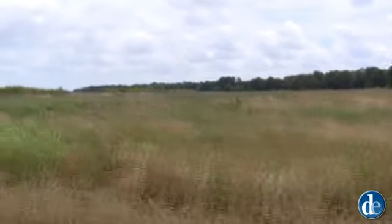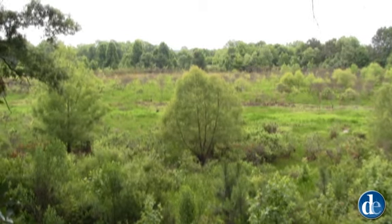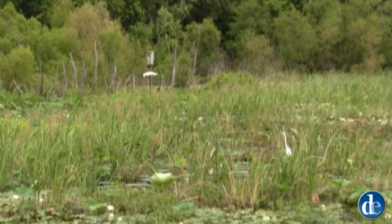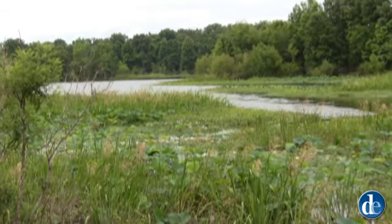Our biologist has done an excellent job. It's almost like this is a canvas for him, and he's got a diversity of thickets and creek bottoms and agricultural fields — an amazing panorama of habitats.